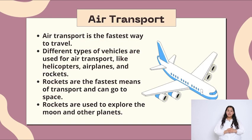Air transport is the fastest way to travel. Different types of vehicles are used for air transport, like helicopters, airplanes and rockets. Rockets are the fastest means of transport and can go to space. Rockets are used to explore the moon and other planets.